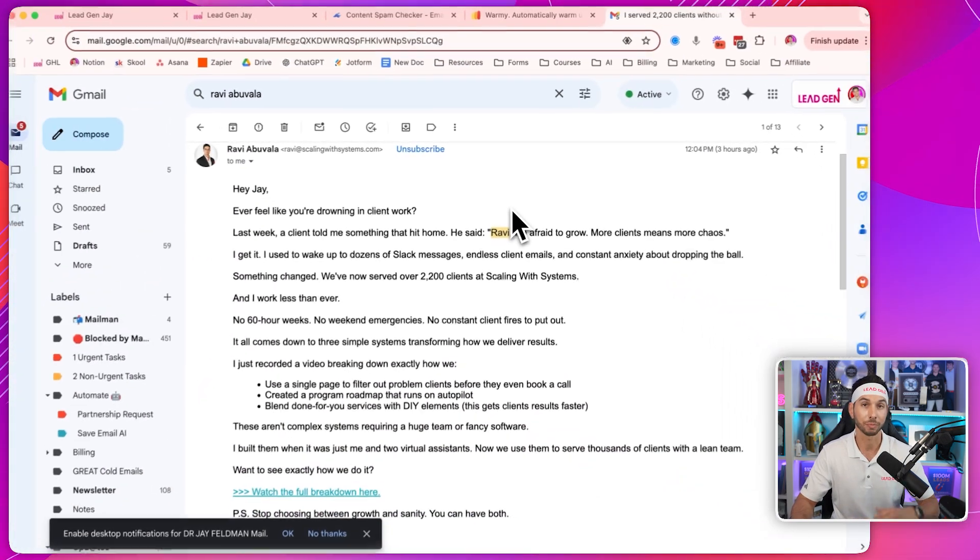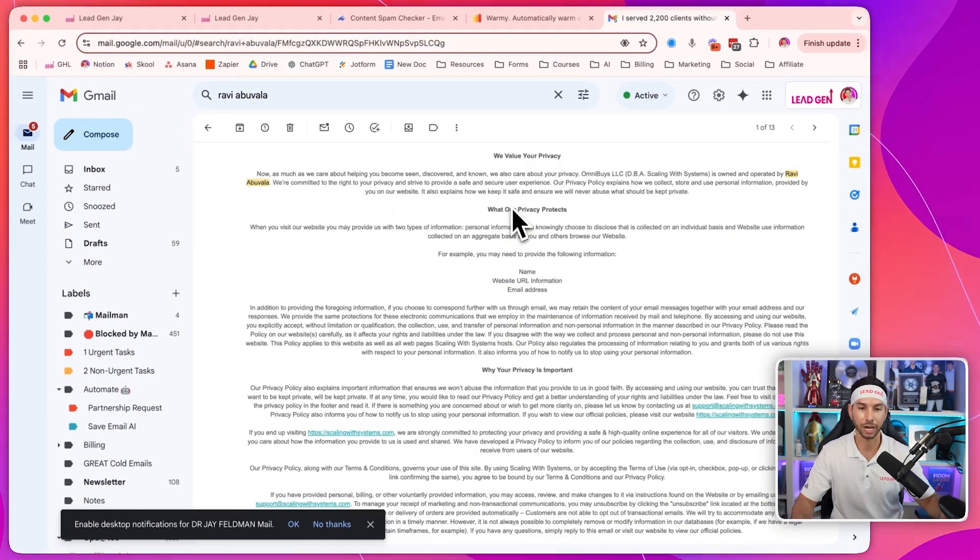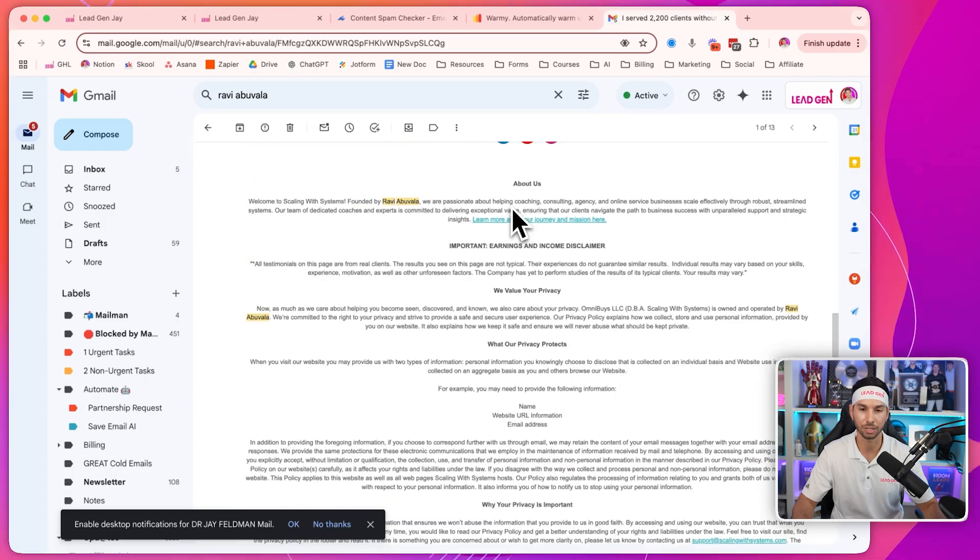Do you know why the best marketers in the world, like my friend Robbie Abuvala, have these long, annoying text blocks at the bottoms of their emails? Look how ugly and long this is. Well, it's not for legal protection. It's actually a deliverability hack.